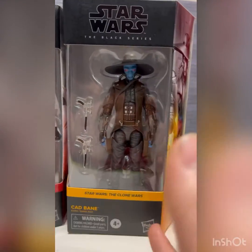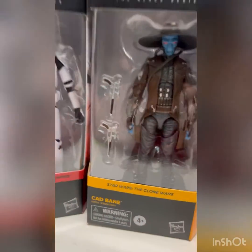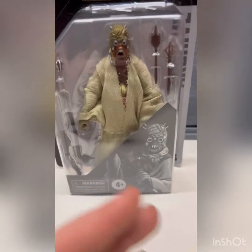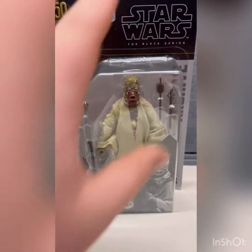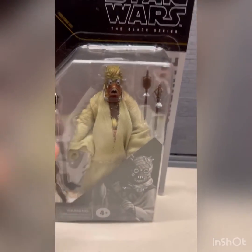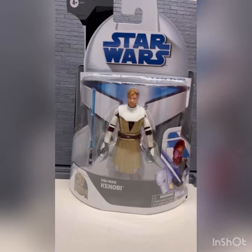I already have a Cad Bane so it's nice to have a second one. I also got a Tusken Raider — never bought the original from the old black box with the orange or blue card, but I did buy one of these archive ones. This will be my second one; I'll probably end up opening it since I already have another.